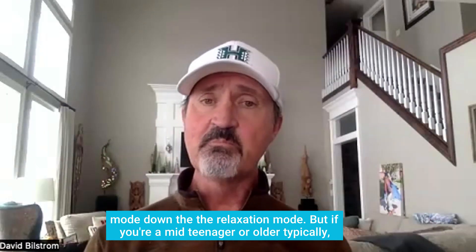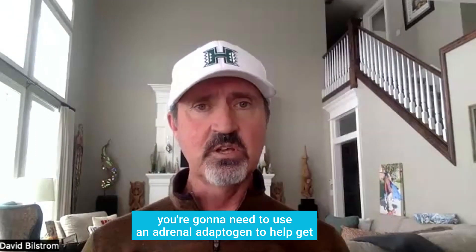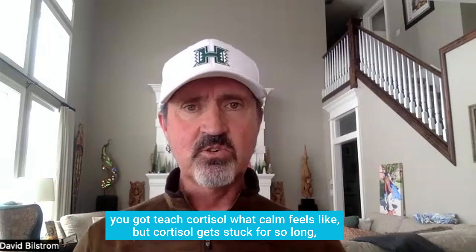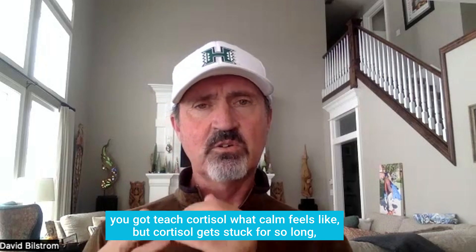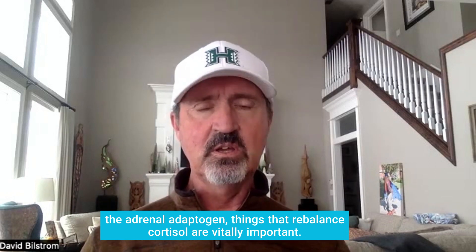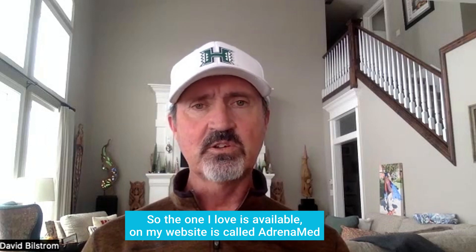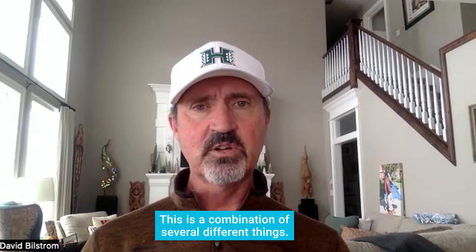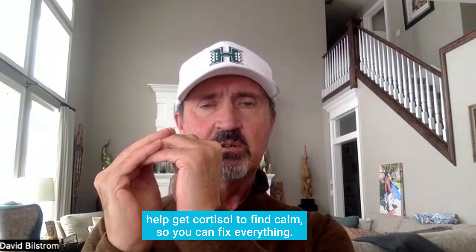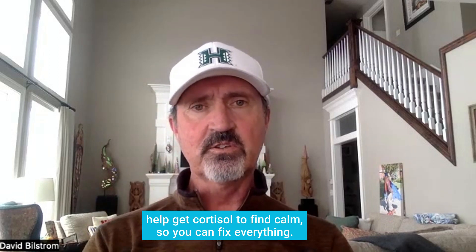But if you're a mid-teenager or older, typically you're going to need to use an adrenal adaptogen to help get cortisol down, because you've got to get rid of the physical stressors, you've got to teach cortisol what calm feels like, and cortisol can get stuck for so long. The adrenal adaptogen — things that rebalance cortisol — are vitally important. The one I love, available on my website, is called Adrenamide, a combination of several herbs and vitamins that really help get cortisol to find calm so you can fix everything.